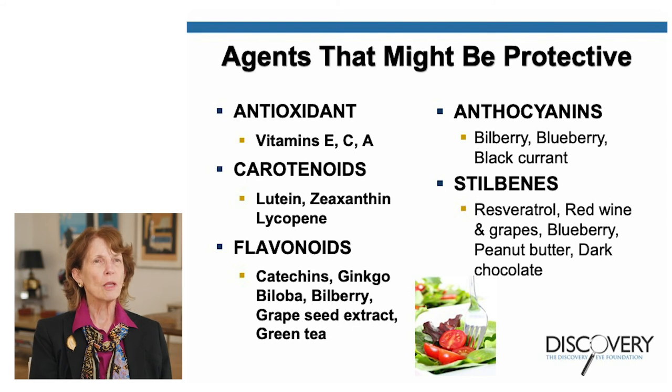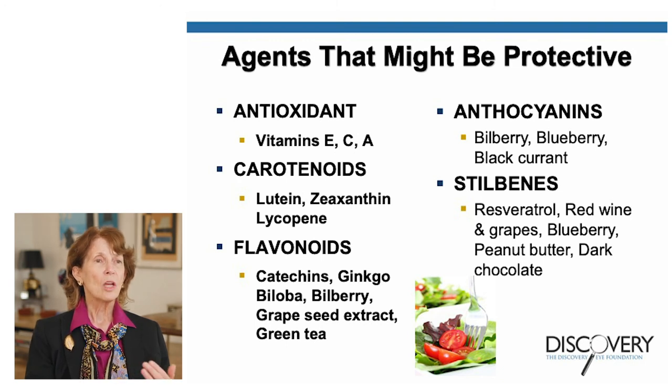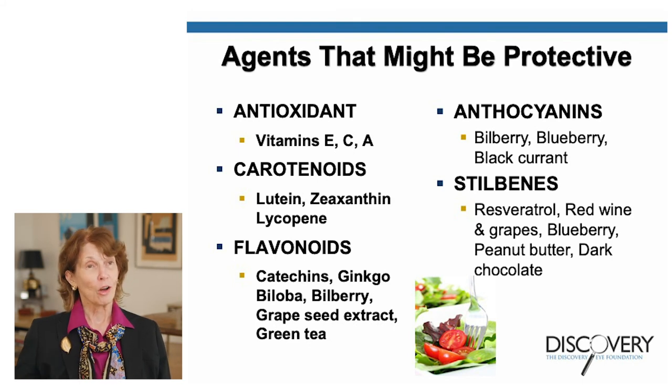This slide shows other agents that may be protective: antioxidants like vitamins E, C, and A; carotenoids such as lutein and zeaxanthin; and another carotenoid called lycopene, found in high levels in tomatoes — so add tomatoes to your salad to get your lycopene. Flavonoids found in green teas, bilberry, and grape seeds are also beneficial, as well as resveratrol found in still beans, red wines, grapes, blueberries, peanut butter, and of course dark chocolate.